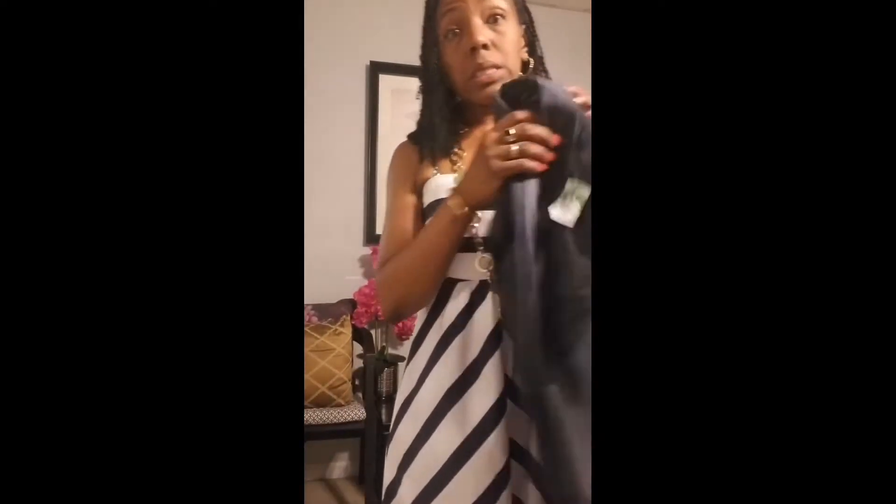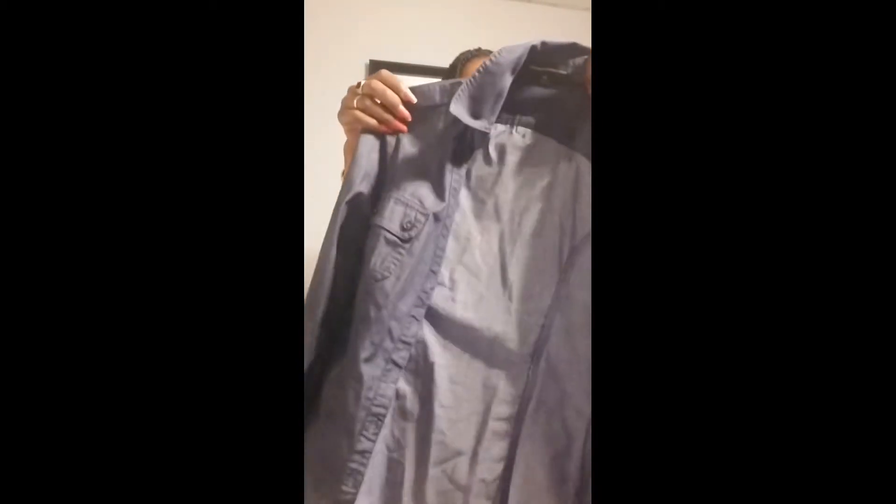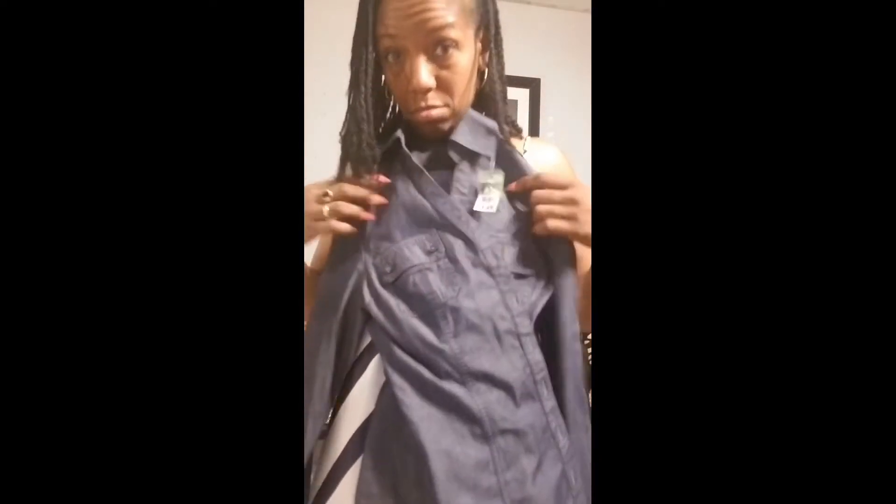Okay, this is a super cute little denim shirt from Express, size extra small. Super cute — you know you can wear a denim shirt with everything: white pants, black pants, skirt, dress it up, dress it down, whatever you're into. It's got buttons so you can roll the sleeves up if you want. Super fancy.